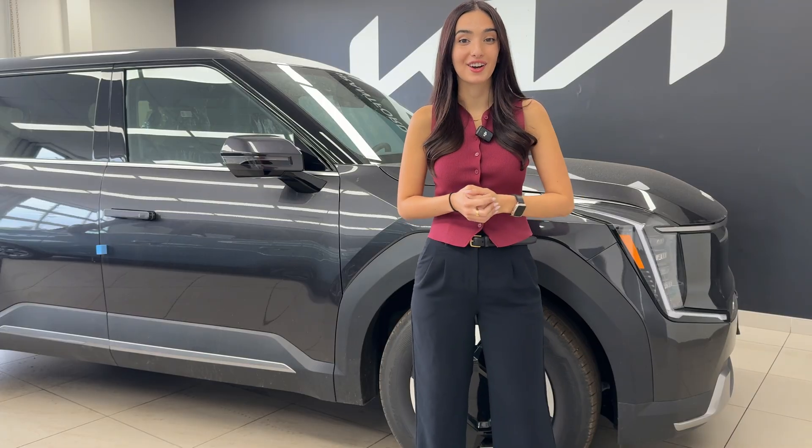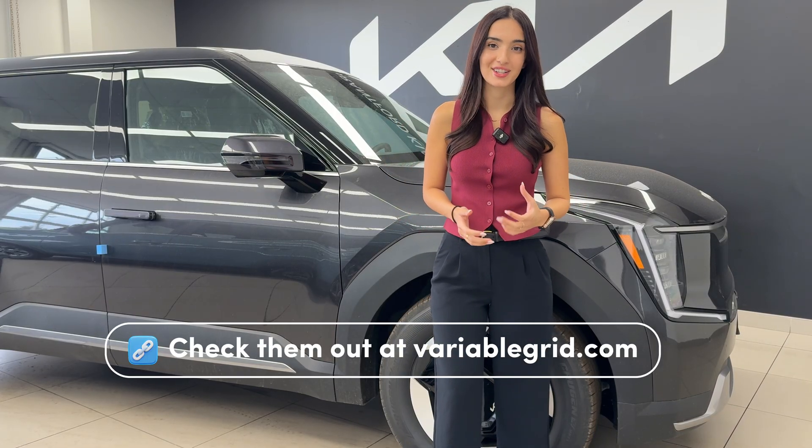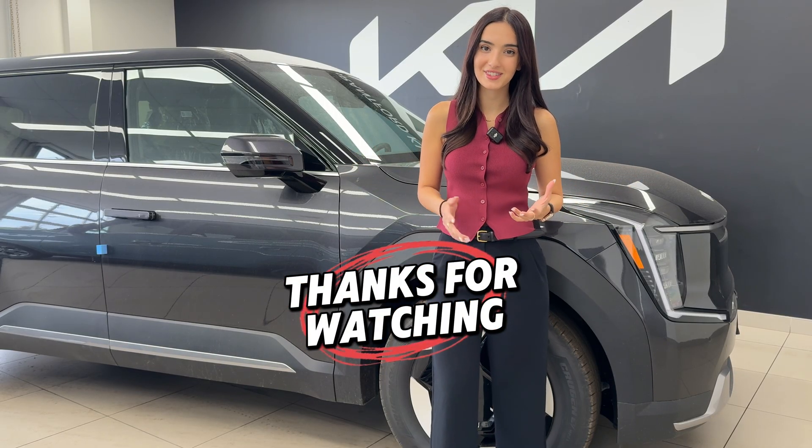We are so excited to have this product available in our Kia lineup, and I'm so happy about this partnership. If you guys have any questions, let us know down below in the comments. And in the meantime, thank you guys for watching — we hope to see you in more future videos. Take care.